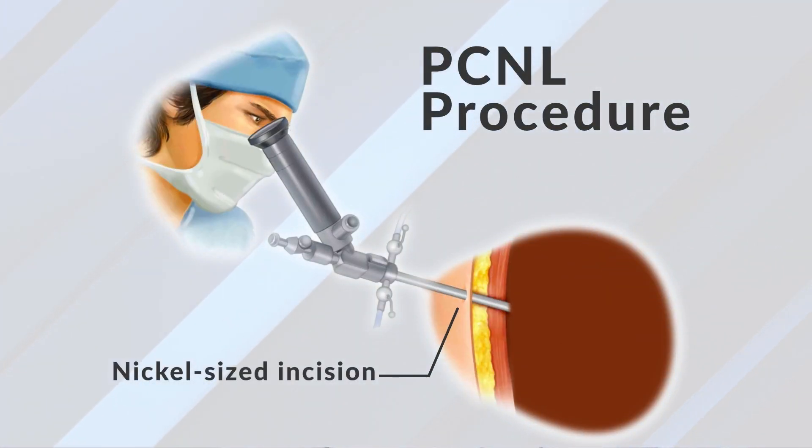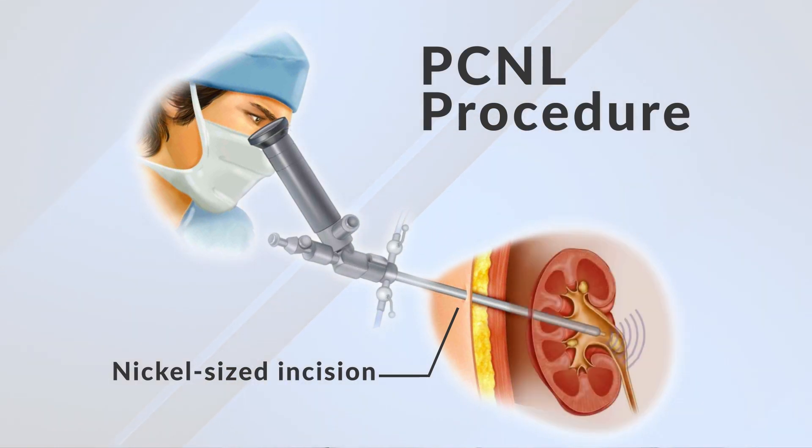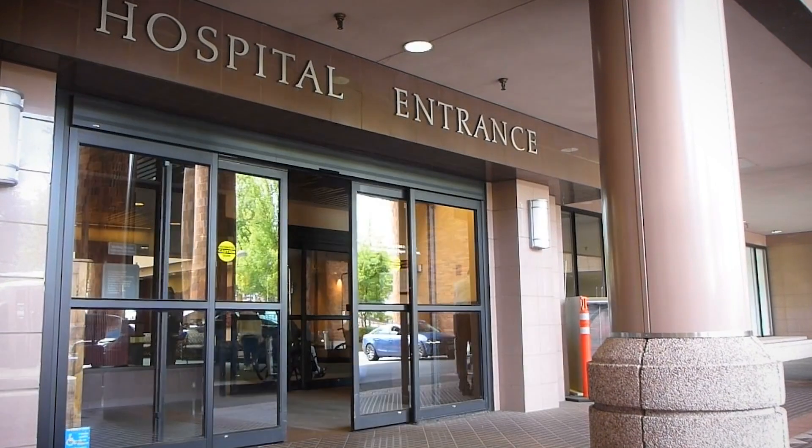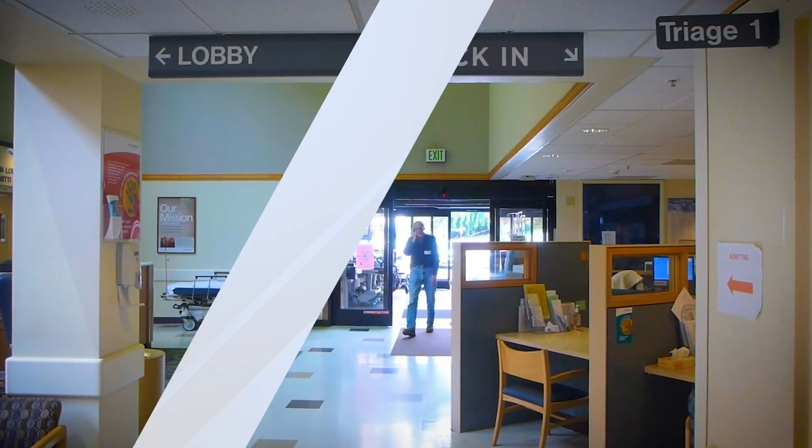We make a small incision about the size of a nickel through the back and put a telescope into the kidney. We use a very sophisticated device that breaks up the stone, washes out the stone, and suctions it out all at once. The incision itself is very small, but getting the access does require specialized skills that not every urologist has. It can't be done in the office — it needs general anesthesia, so it does require a trip to the hospital.